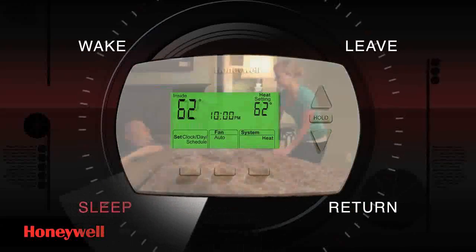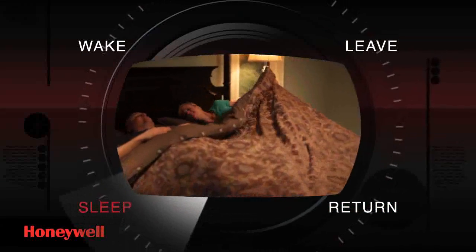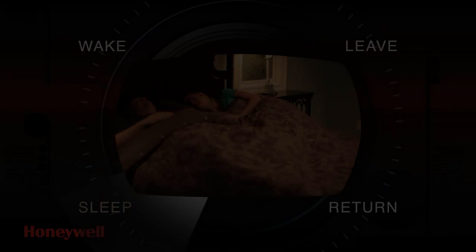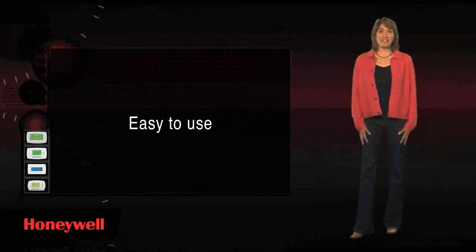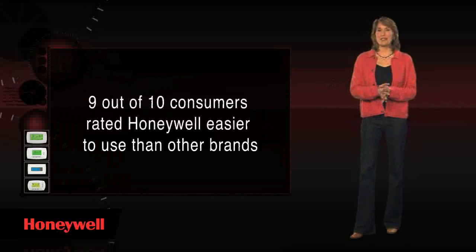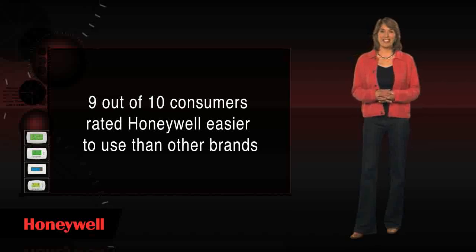Allowing you to enjoy your evening in comfort. And when you go to bed, it starts all over again, leaving you to rest with the peace of mind of maximizing your energy usage and saving money. Honeywell programmable thermostats are remarkably easy to use. In fact, 9 out of 10 consumers rated them easier to use than other brands.